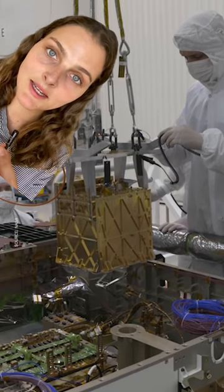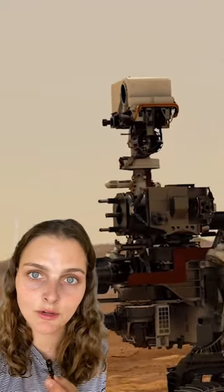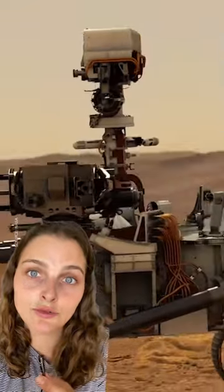Right now MOXIE is pretty tiny, and that's what could fit on the Perseverance rover. In the future, there's hope for a machine that could create as much oxygen as hundreds of trees.